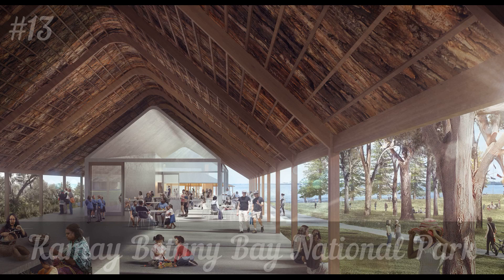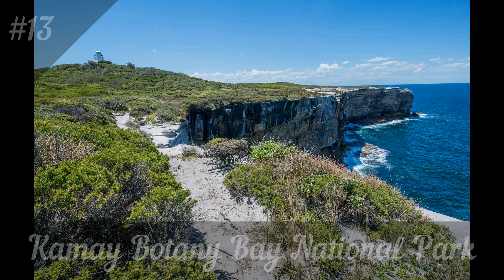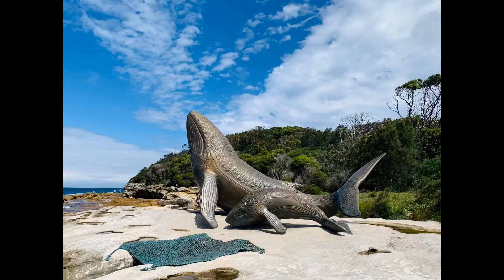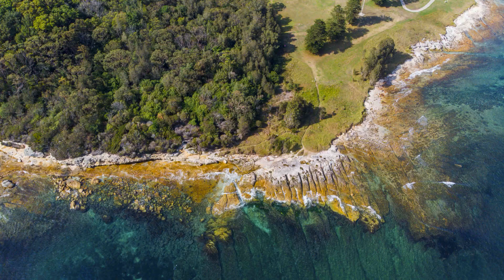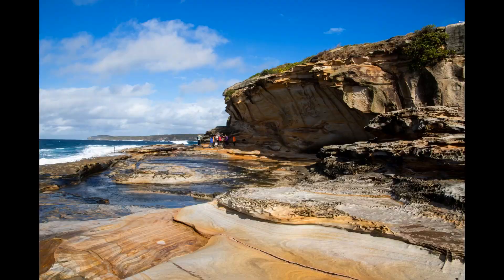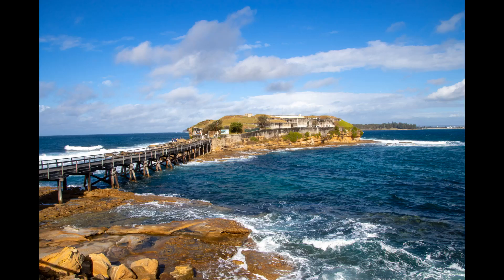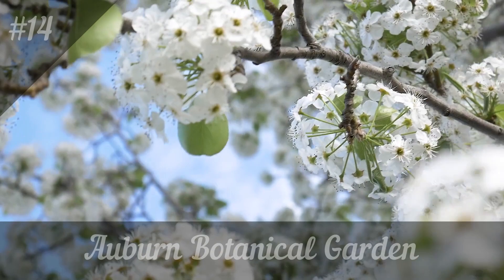13. Kamei Botany Bay National Park. This national park is very popular with both Australians and visitors, partly because it is close to the city and easily accessible, and partly because it is a truly impressive place. Sydneysiders love to spend time here with friends and family, especially on weekends. Overlooking the coast, the park offers trails and boardwalks suitable for everyone, with long deserted beaches, cliffs overlooking the ocean, and green harmonious landscapes contrasting with rugged rocks.